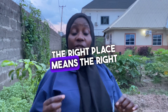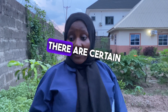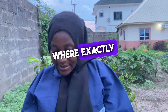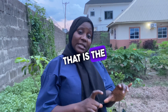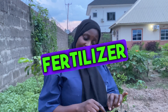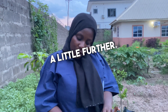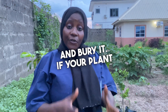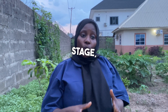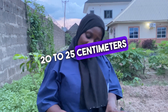The last R is the right place. The right place means the right spot to apply your fertilizer. There are certain rules guiding exactly where to apply it. If your plant is one month old — that is, in the vegetative stage — you apply the fertilizer 10 centimeters from the base of the plant. If your plant is in its reproductive stage, which is two months old and above, you apply the fertilizer 20 to 25 centimeters away from the base of the plant.